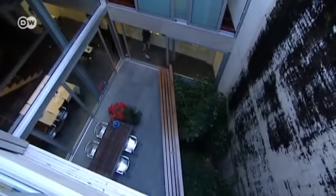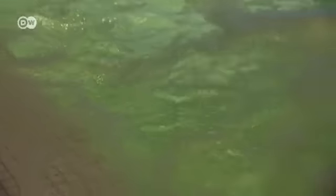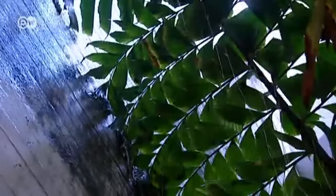In the basement, you can find a wellness area and spa. The waterfall is 15 meters high. The water is pumped from the basement back to the top, which helps maintain a pleasant climate.